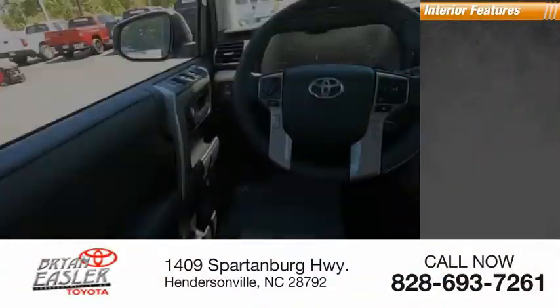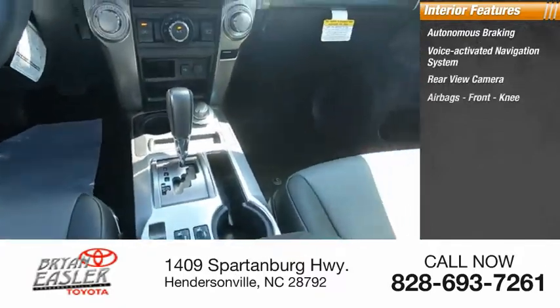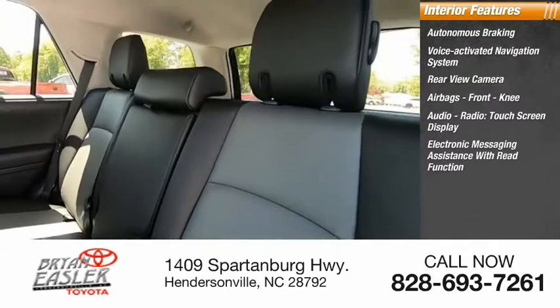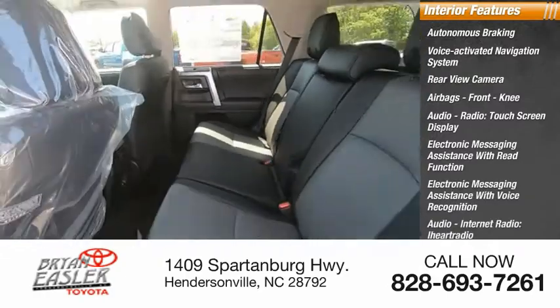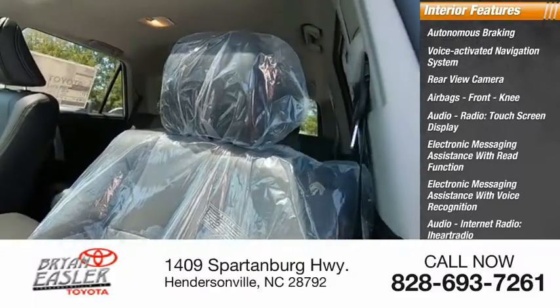Inside you'll find autonomous braking, voice-activated navigation system, rear-view camera, airbags, front knee airbag, audio radio, touchscreen display, electronic messaging assistance with read function and voice recognition, audio internet radio including iHeart Radio and Slacker, and a cargo area 115-volt power outlet.